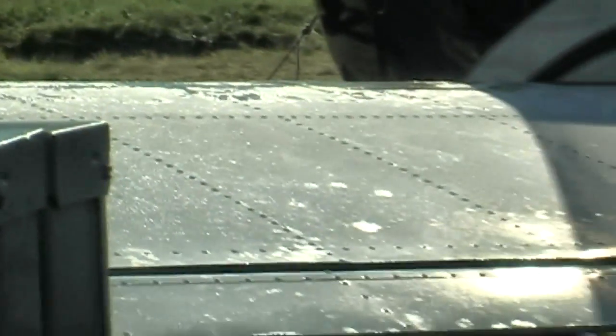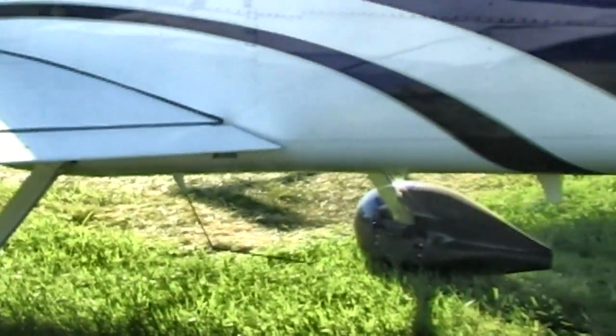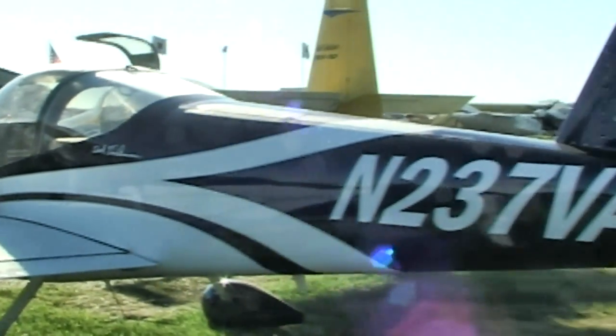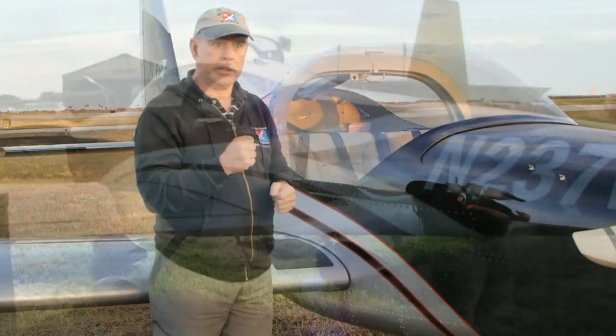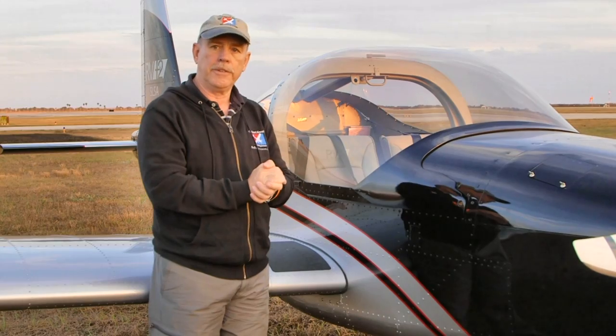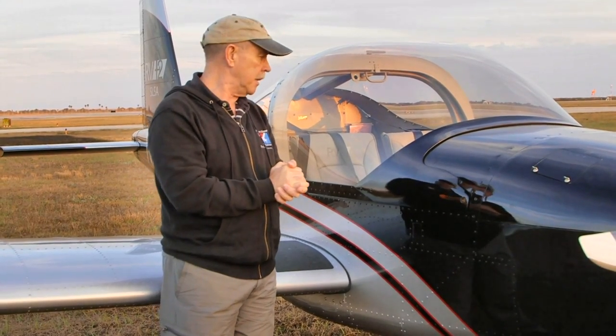Seating, of course, is side by side — very comfortable. I didn't even notice the seat, and that's a good thing. Nothing was sticking me and I wasn't getting numb legs. Four-point seat belts on both sides and actually a five-point capability I saw on there too. We didn't use that today, but you can have very secure seat restraint in the aircraft.